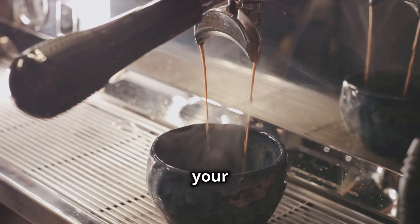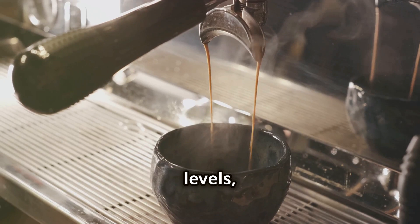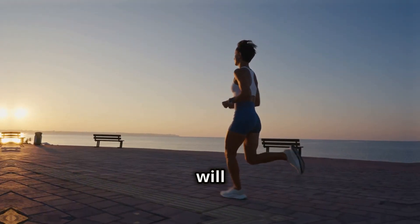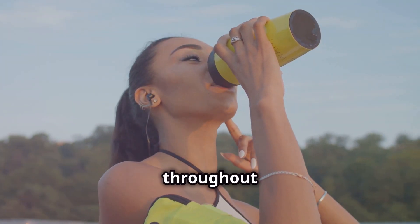It's the perfect way to kickstart your metabolism, increase your energy levels, and improve your overall health and well-being. You will feel more energetic and focused throughout the day.